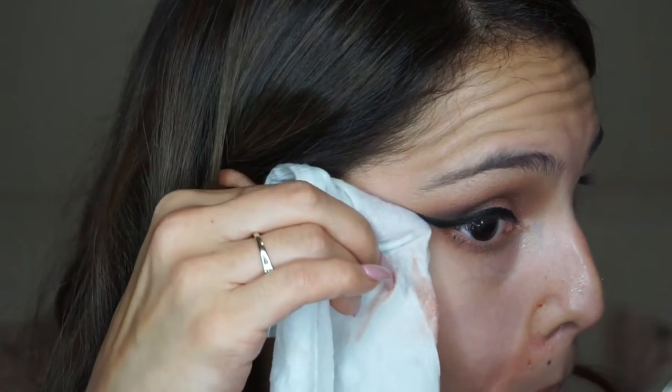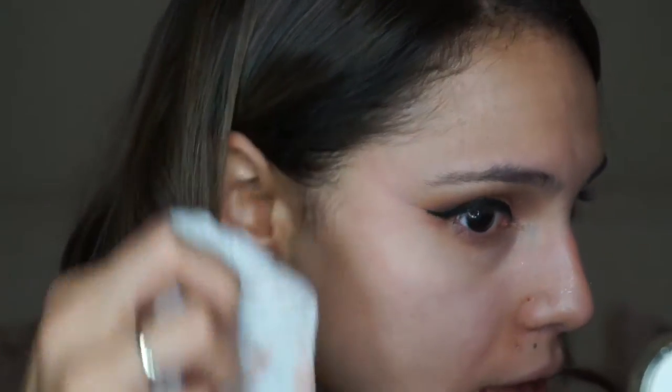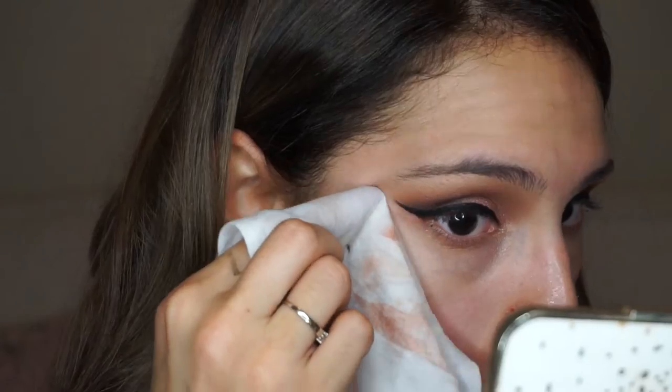I'm just going along the edge cleaning it up until it's as sharp as I want it to be — it takes a minute. If you don't want to pull your skin this much, which I should not have been doing, you can use a little brush with some eye makeup remover. I was just being lazy.